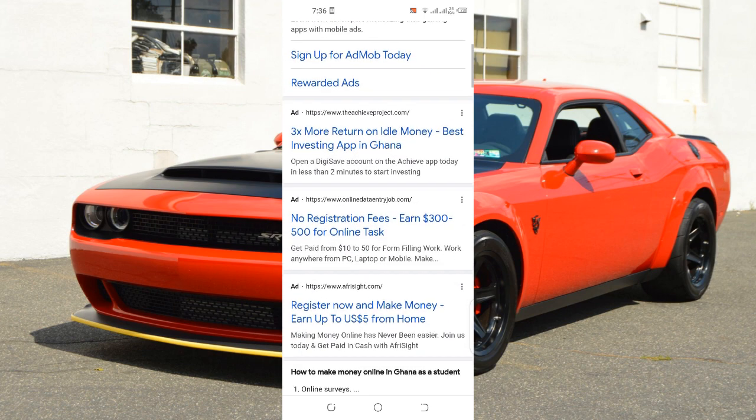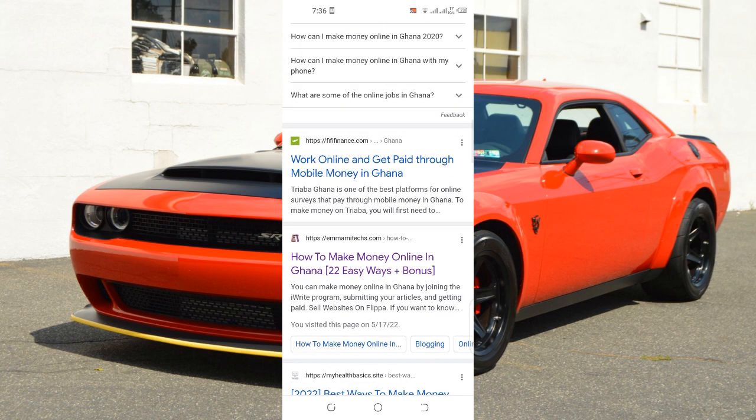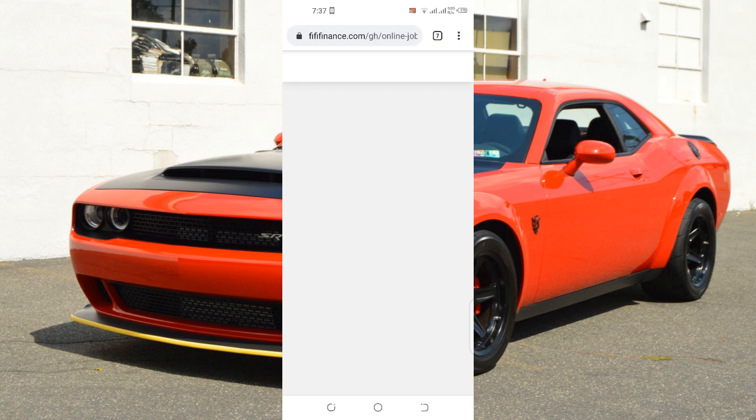All these particular websites are doing the same thing. There's one I recommend — it's called Fifi Finance. The owner is a girl, and you can learn more about making money online from this particular website. Their articles are very unique.